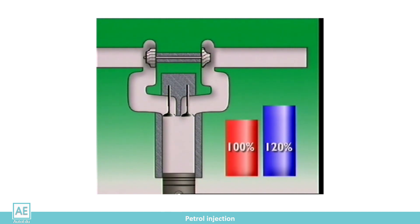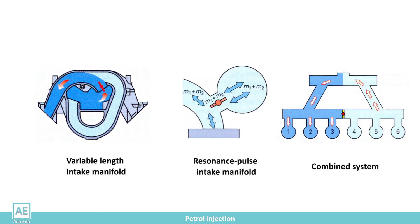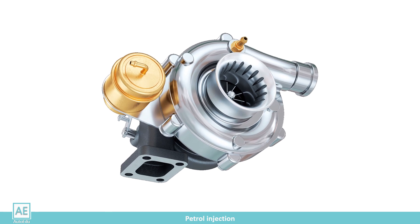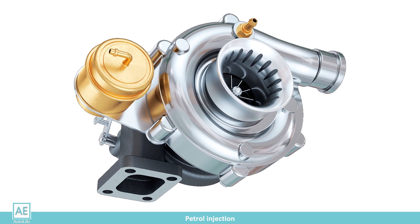There are dynamic and independent chargers. In the previous lesson, dynamic chargers were described — they use natural physical phenomena to charge. When there is a need for better filling of the cylinders with the mixture, independent chargers are used, which are also the subject of this lesson.